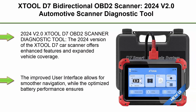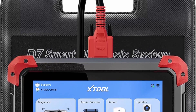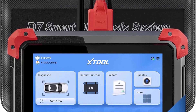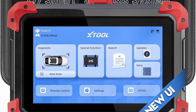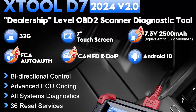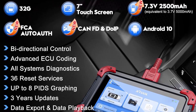Top 5: XTOOL D7 Bidirectional OBD2 Scanner — 2024 V2.0 Automotive Scanner Diagnostic Tool with Active Tests, Full System, 36+ Resets, Crank Sensor Relearn, FCA AutoAuth, CANFD and DOIP, Android 10, 3-Year Update. Note: if the XTOOL D7 OBD2 Scanner you receive is missing a specific function or feature, just reach out to our customer service team for help. XTOOL's support team is dependable and will promptly assist you in resolving any issues, making sure you can fully access all the features you need. We are here to ensure you have a positive experience with your product.